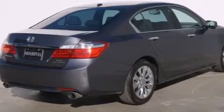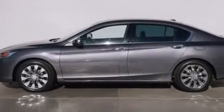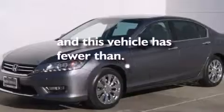Features include dual power seats, a leather-wrapped steering wheel, side impact airbags, traction control, four-wheel disc brakes with ABS, and this vehicle has less than 45,000 miles.